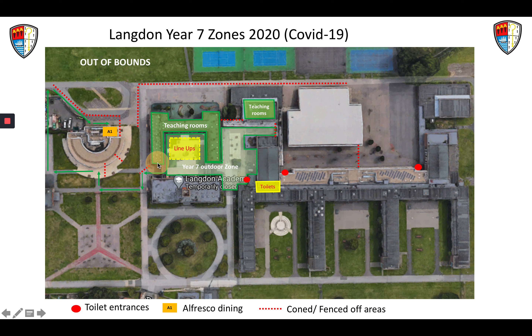Year 7 teaching rooms are going to be in the main building surrounding the Year 7 quad, also in the drama block marked here on the screen, and a couple of classrooms also over in the primary block around this area here, which is the computer science rooms.